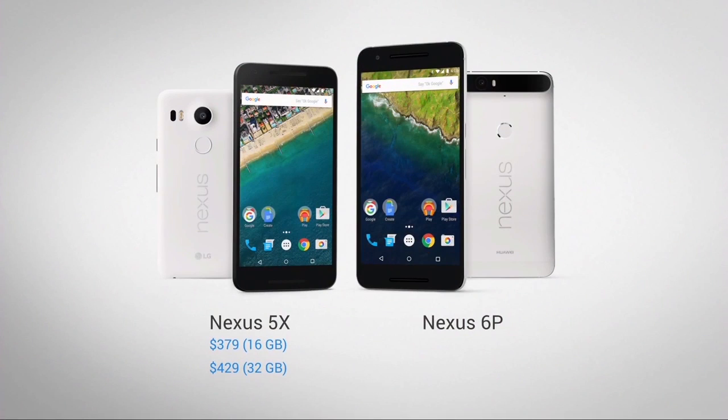The Nexus 5X starts at $379 and the Nexus 6P starts at $499. We're also very happy to announce two beautiful brand new Chromecast products.